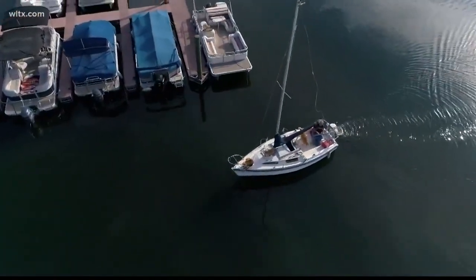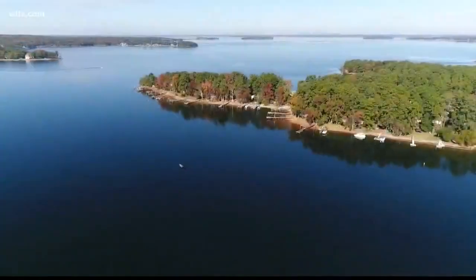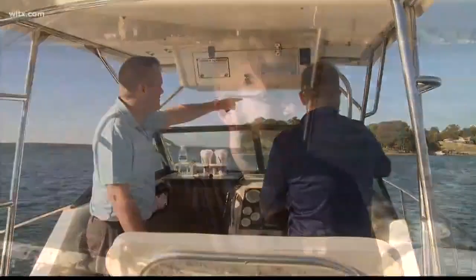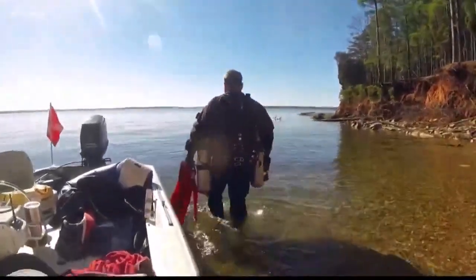But those towns are long gone. They were buried in water after SCENG bought the land, creating the lake. All that remains now are remnants of a past that few people alive know little about. On any given day, you'll find Steve Franklin and John Baker on the waters of Lake Murray, searching for the past one dive at a time.